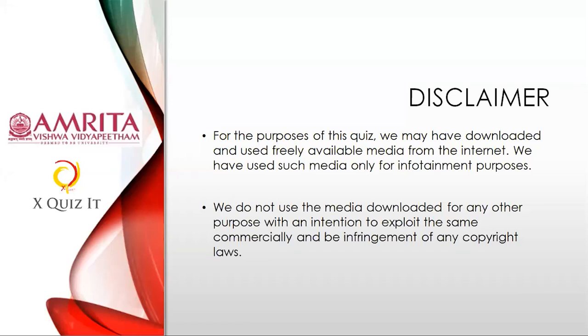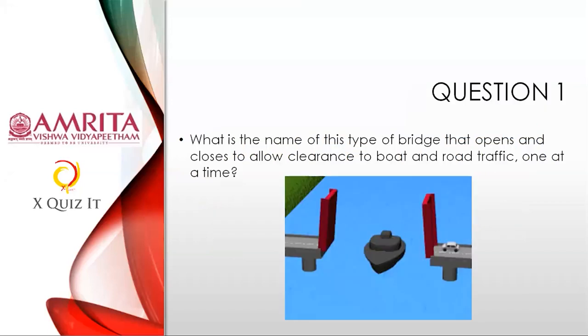Question one: What is the name of this type of bridge you see in the picture that opens and closes to allow clearance to boat and road traffic, one at a time? What is such a bridge called? Go to the form and type your answer there. Something on engineering and navigation — a beautiful question.